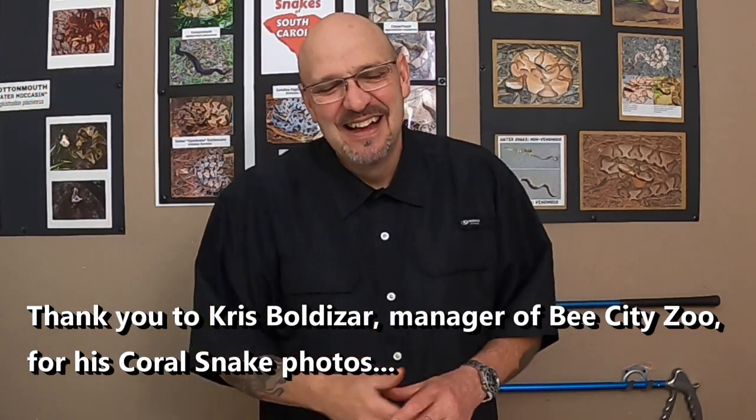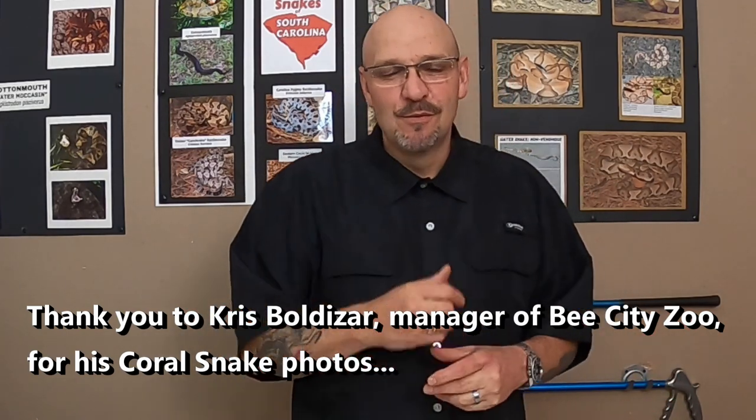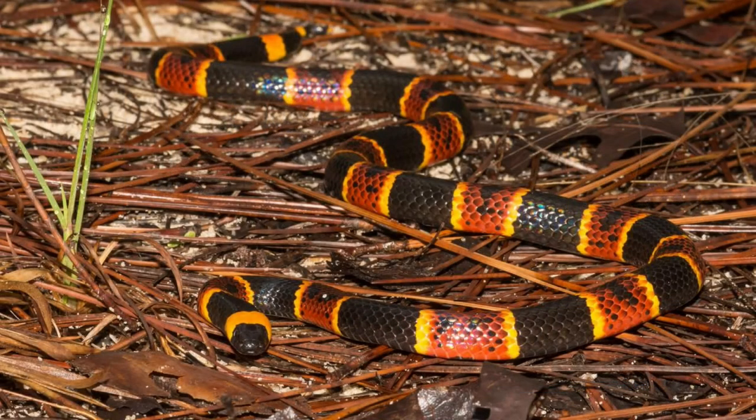My buddy Chris had those little pygmies born and he's a coral snake guy. He was like, I'm just gonna feed them to my corals. I said nah — give me a couple of them. He was just gonna feed them off. So we rescued that little guy — he was about to be eaten by a coral snake.